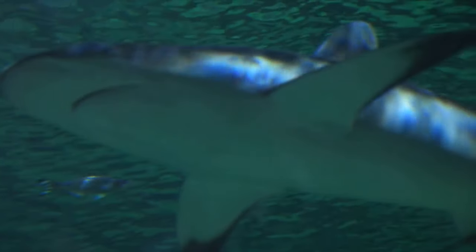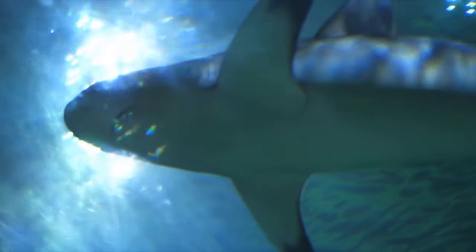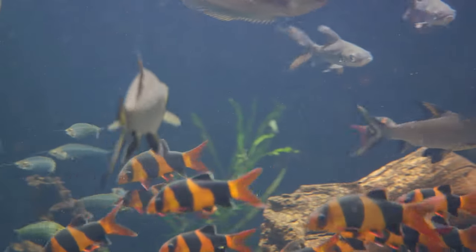Possessing a sleek, streamlined body, the black marlin is a perfect example of nature's engineering, designed for one thing above all else: speed. Imagine a torpedo darting through the water, and you've got a fair idea of this creature's capabilities.